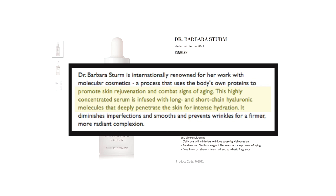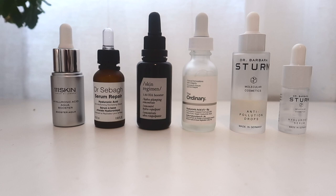The Dr. Barbara Sturm does contain molecules of the appropriate size to hydrate deeply, whereas for The Ordinary we just don't know. This is exactly the difficulty of comparing hyaluronic acids side by side. There isn't really any requirement by a regulatory body to disclose how products are refined, the sizes of the molecules, or the concentration — so it's really difficult to do an actual factual side-by-side comparison.